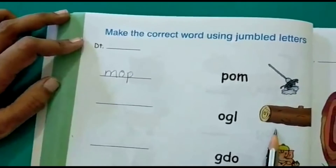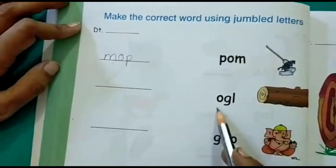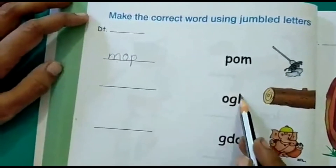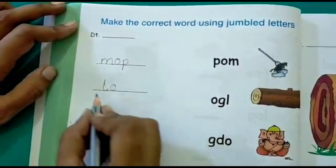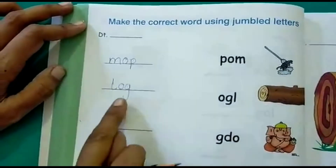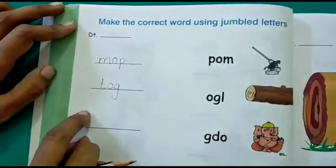What is the next picture? It is a log of wood. But here the words are all mixed up — it is jumbled up. So you have to put it in the right order. Log. Right? This is how you have to unscramble the words and write it over here.